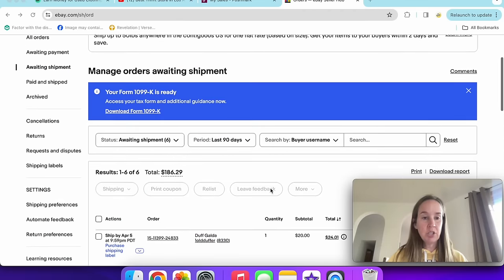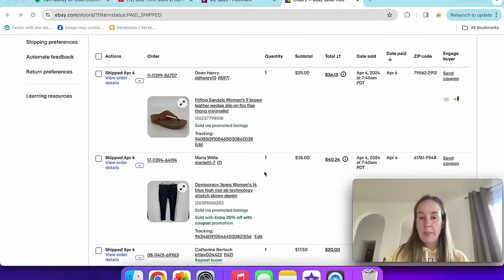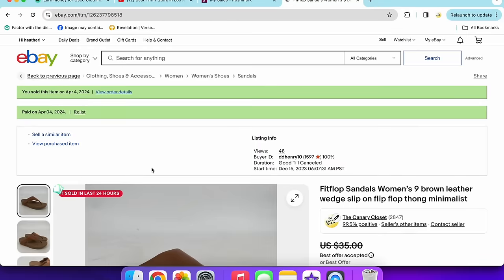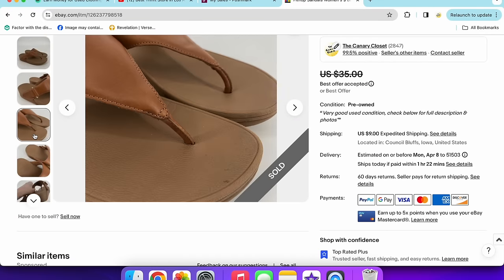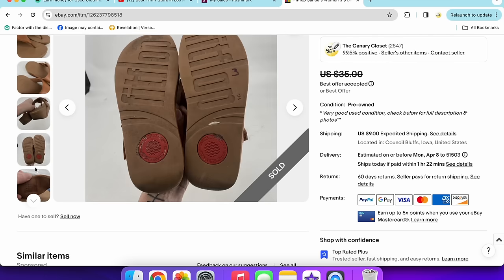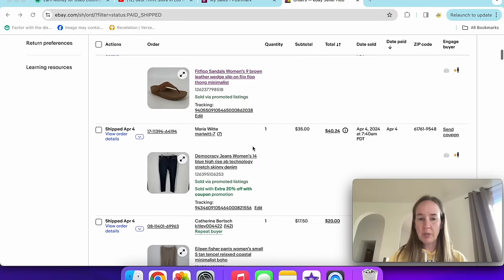Let me show you the other things I've sold this week on eBay. First up are these Fit Flop sandals — women's size 9 brown leather wedge sandals. Fit Flop is a good comfort sandal brand. These were in pretty good condition. They have a style number and size right inside, making them easy to look up. They sold via promoted listings for $25.